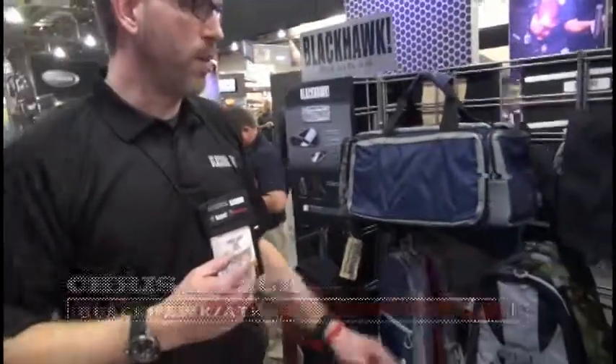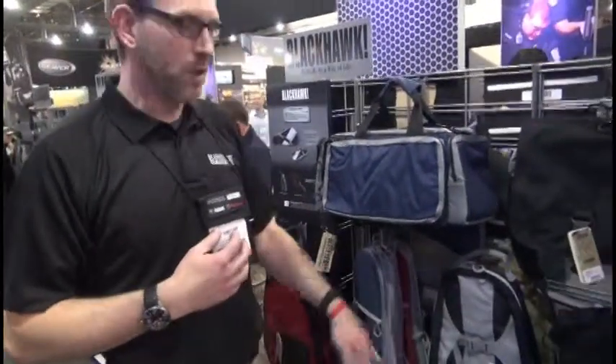Hi, Chris Locke, 2014 SHOT Show in the Blackhawk booth. I just want to run through a couple of our product launches over the last year here.